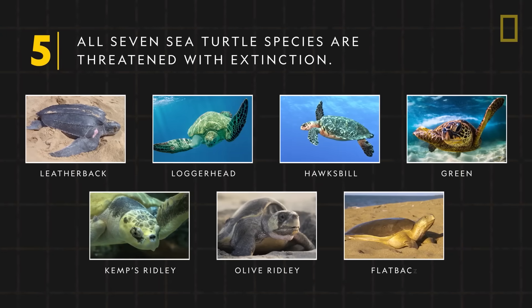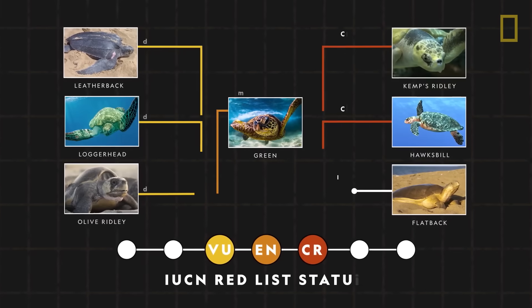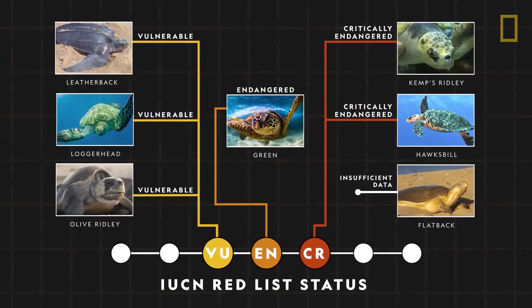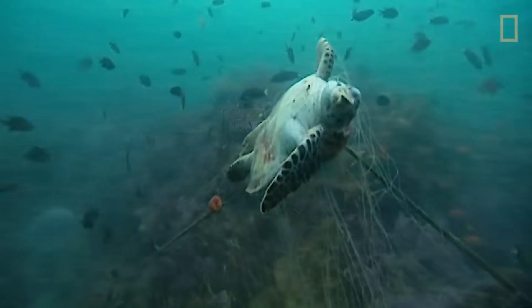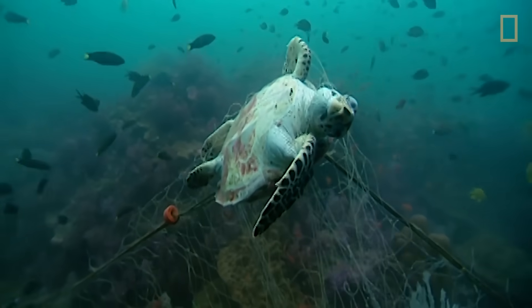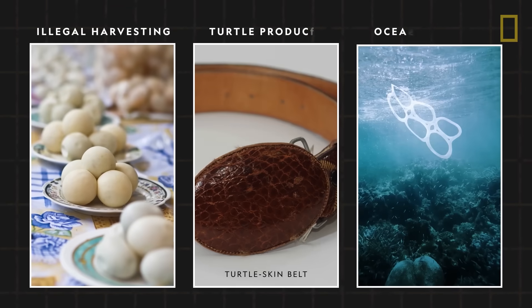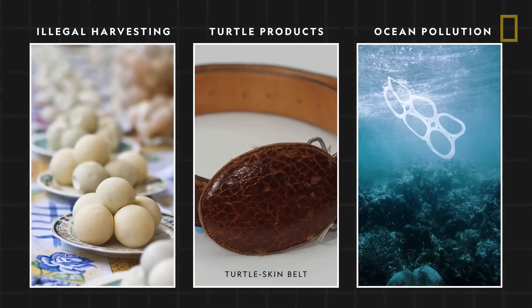All seven sea turtle species are threatened with extinction. Once abundant, sea turtle populations have dramatically declined in the past two centuries. Fishing is a major threat as sea turtles become caught in fishing nets as bycatch, or accidental catch. Illegal harvesting of turtle eggs, trafficking in turtle products, and ocean pollution are also concerns.